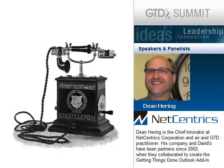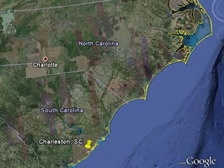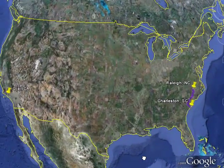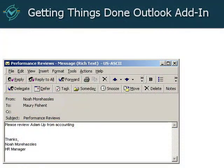So I contacted David, and we decided it would be a good idea to meet. I asked him if he was going to be on the East Coast any time, and he said he had a half-day engagement in Charleston and asked if that was close. I said yes, because Charleston is about five hours from Raleigh — but compared to California, it's pretty darn close. So we went and met, and I showed him the prototype we had built in Outlook, and we decided it would be a good idea to partner and provide the Getting Things Done Outlook add-in.